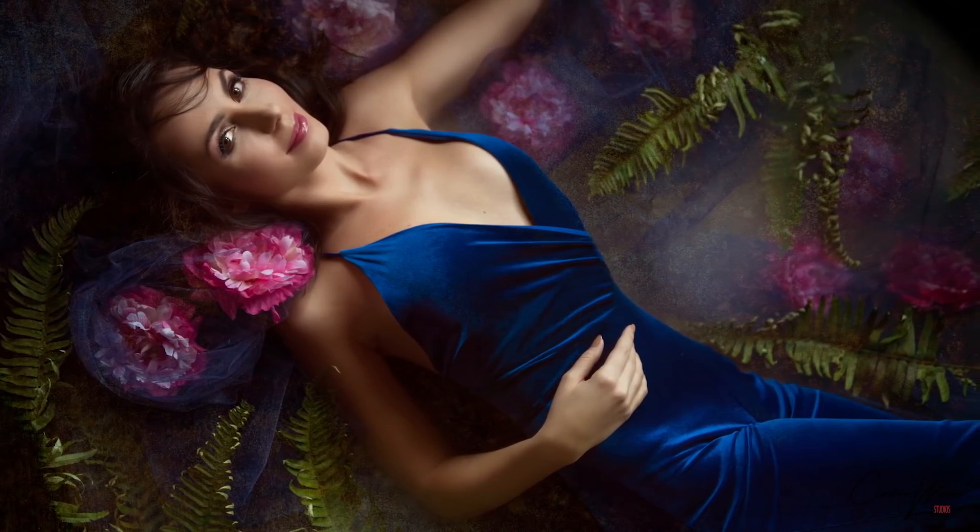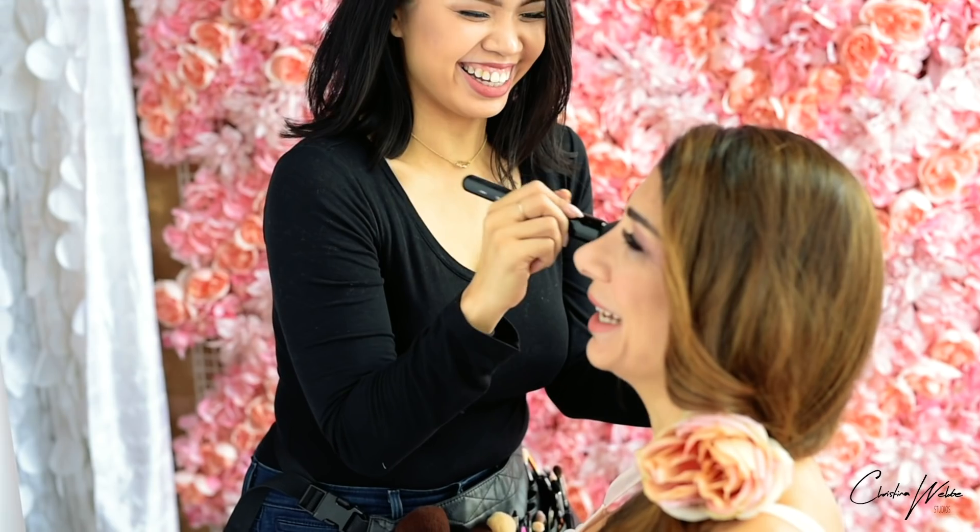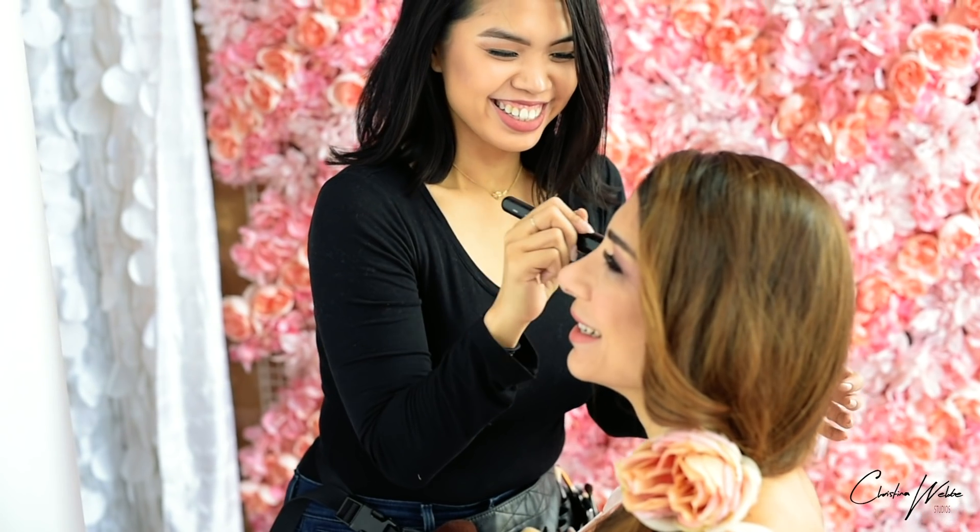Feeling confident and beautiful isn't something that just pops up in front of the camera. The consultation, the preparation, the wardrobe session, the beauty guide, and everything you do all prepares you for the experience.